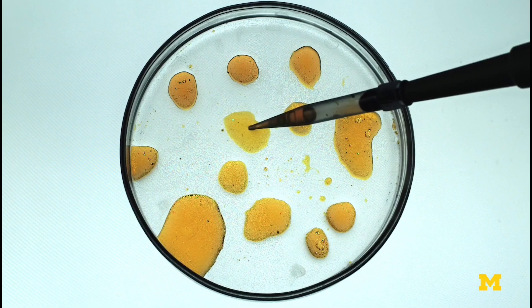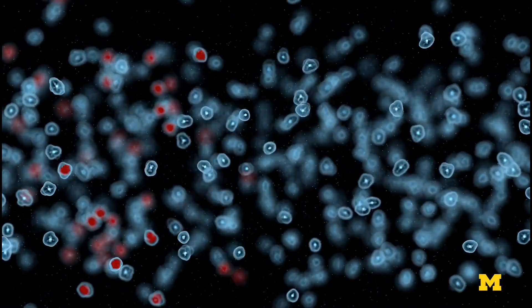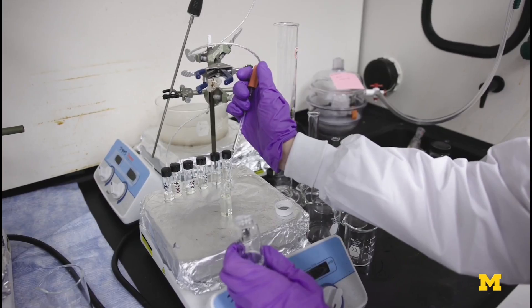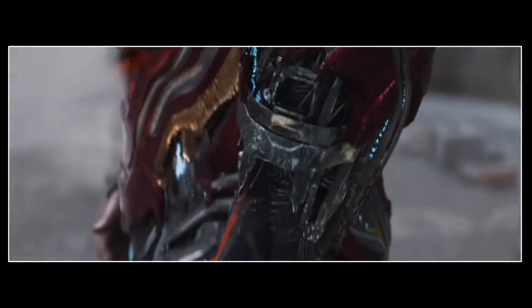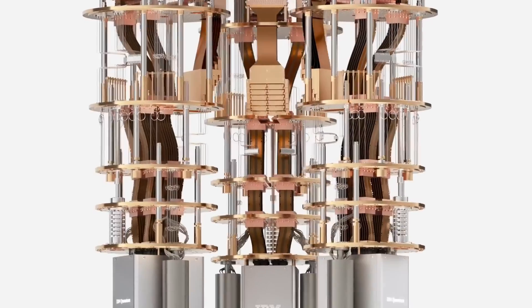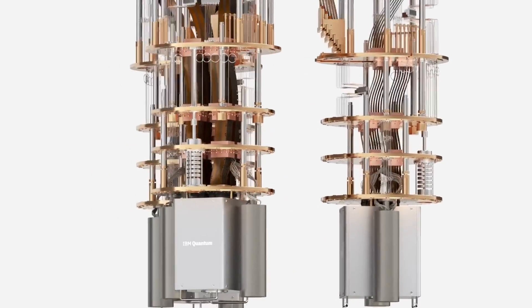Nanotech in medicine is not a new thing and is fairly well known among people, but nanotech in other fields is not as popular. Marvel movies showed the world what nanobots could do. The application of nanotechnology in tech has been explored for a long time.